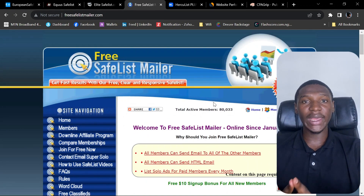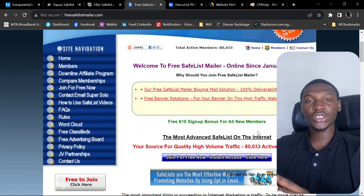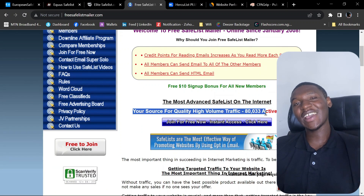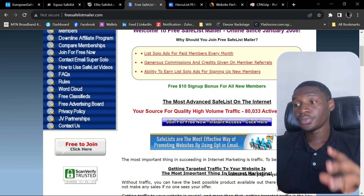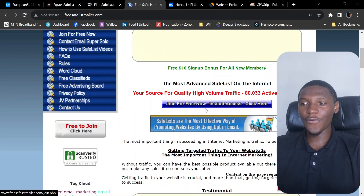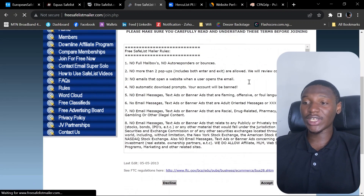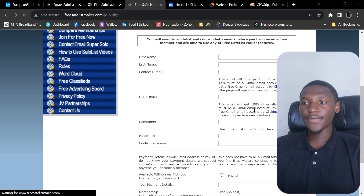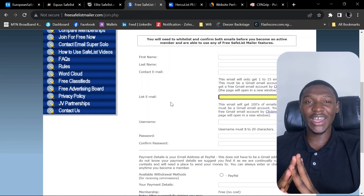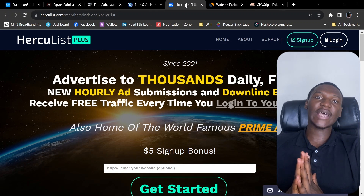The fourth website is freesafelistmailer.com — another mailer network that sends your emails to their members. They describe themselves as your source for high-quality volume traffic and have over 80,000 members on the network, all potential audiences for CPA marketing. Click 'Join Now for Free' for instant access, accept the terms and conditions, then fill in your first name, last name, email address, and list email — the address you're willing to receive emails on.